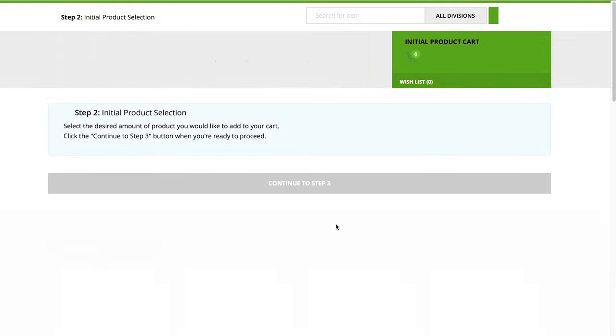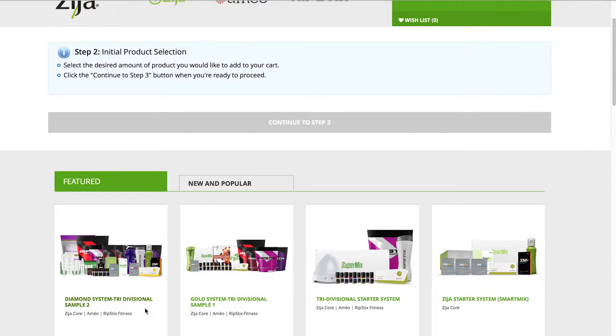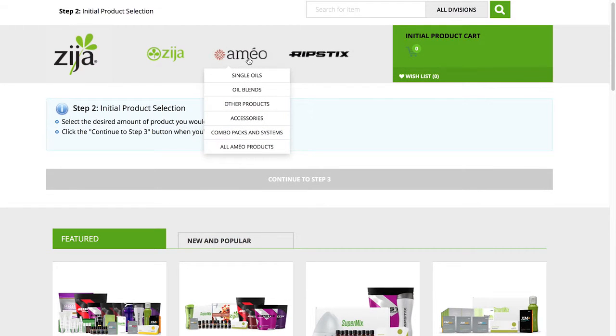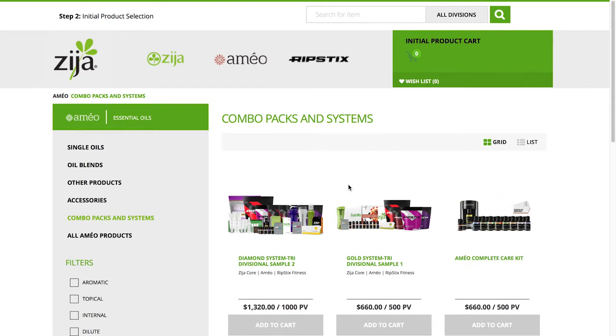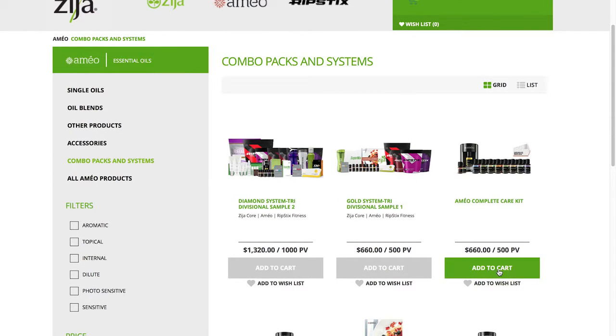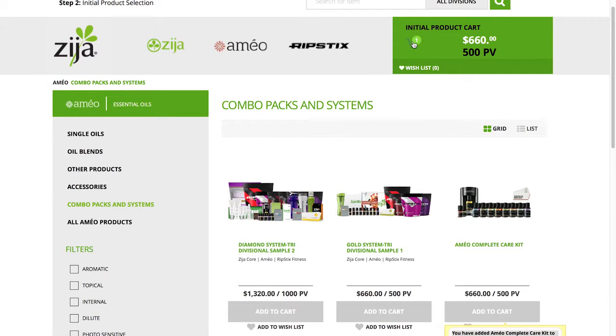You'll be immediately taken to a landing page which has division-specific products for you to browse and shop for. You can access special or featured products called out on the top image bars, or switch to products from a different division using the drop-down menus at the top of the page. To add any product, combo pack, or system to your cart, simply press Add to Cart, which is then reflected in the Your Cart box in the top right corner.